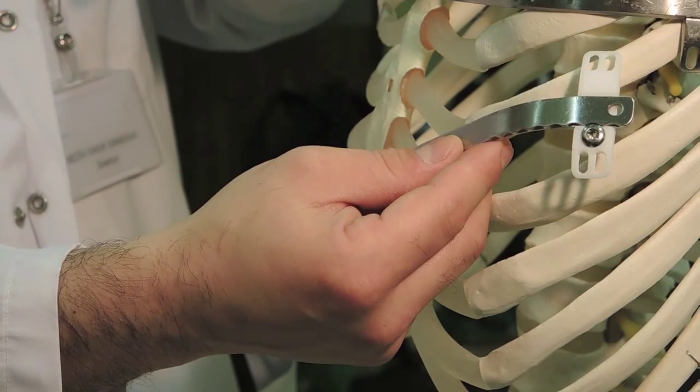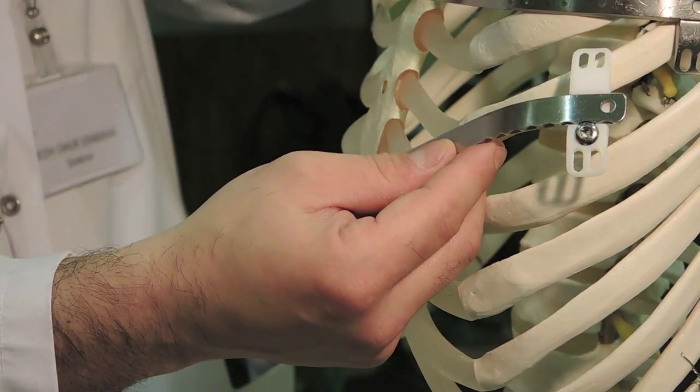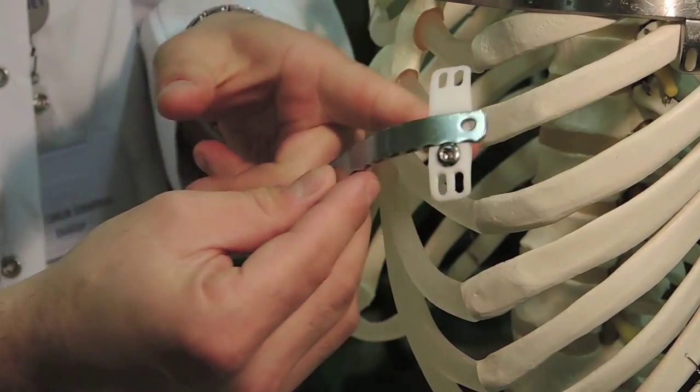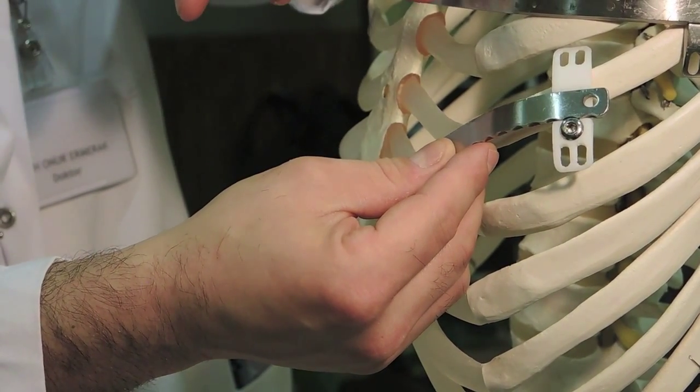This is the thoracic wall and we use those bars and stabilizers on these deformities. We put the bars between two ribs, as you see, and then we stabilize the bars with our produced stabilizers.